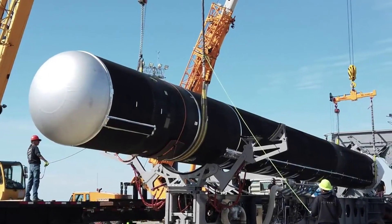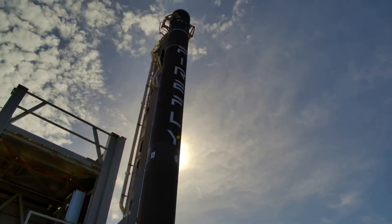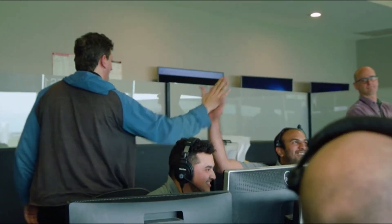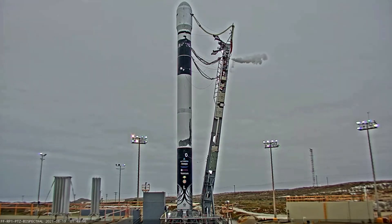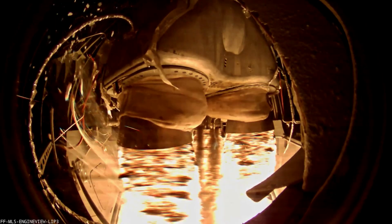Firefly is currently working to complete the final readiness milestones for its first responsive space mission for the U.S. Space Force before entering the standby phase and waiting for the 24-hour launch notice. Late last year, Firefly was selected by the U.S. Space Force's Space Systems Command, or SSC, to provide launch services for SSC's Victus Knox mission. The Victus Knox mission will demonstrate an end-to-end tactically responsive space capability, including the launch segment, space segment, ground segment, and on-orbit operations.